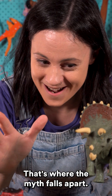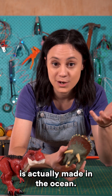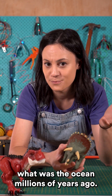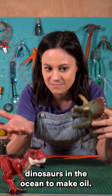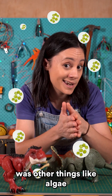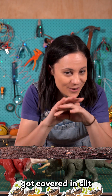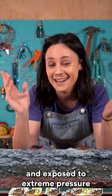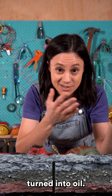That's where the myth falls apart. The oil we use today is actually made in the ocean — or at least what was the ocean millions of years ago — and there just weren't enough dinosaurs in the ocean to make oil. What there was, though, was other things like algae and zooplankton. These microorganisms died, fell to the bottom of the ocean, got covered in silt, and were exposed to extreme pressure and heat, and over millions of years turned into oil.